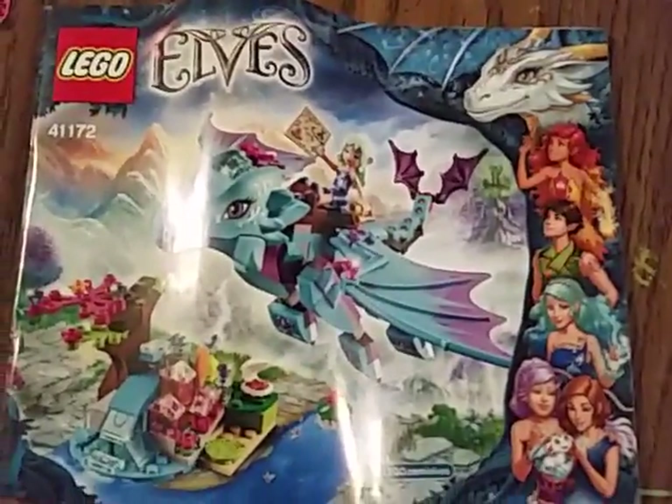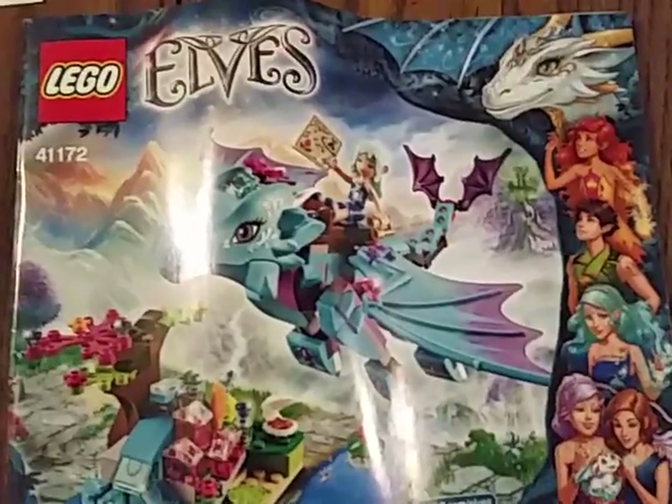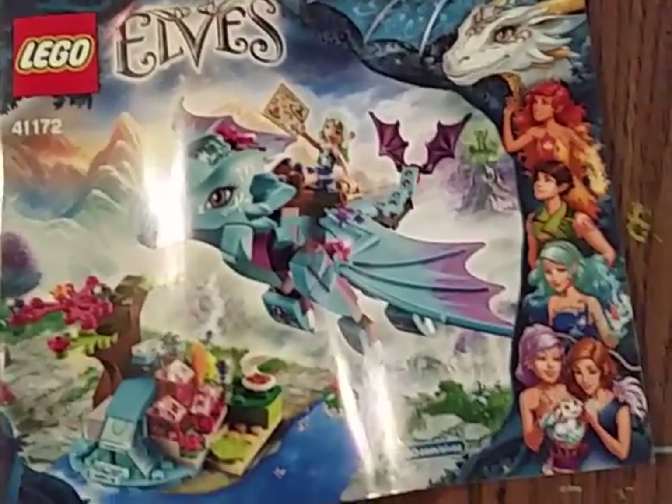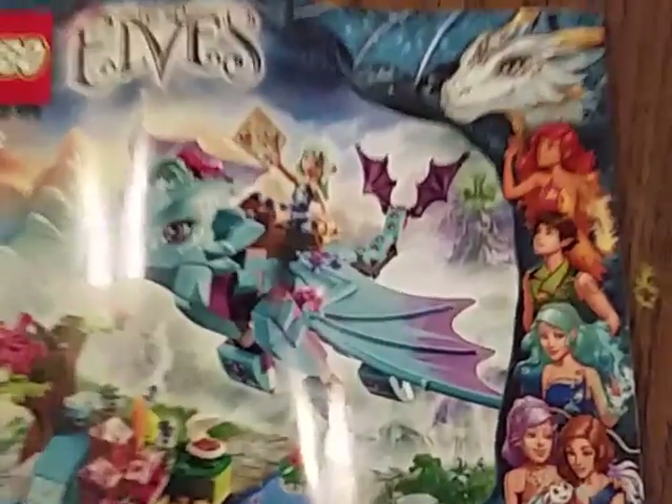Hi, my name is Ingrid. I'm showing this because it's from Elves, not Heartlake City — Lego Friends. If you ever watch the movie Elves, I got the Lego set. My grandma gave me it for my birthday. She is so nice.